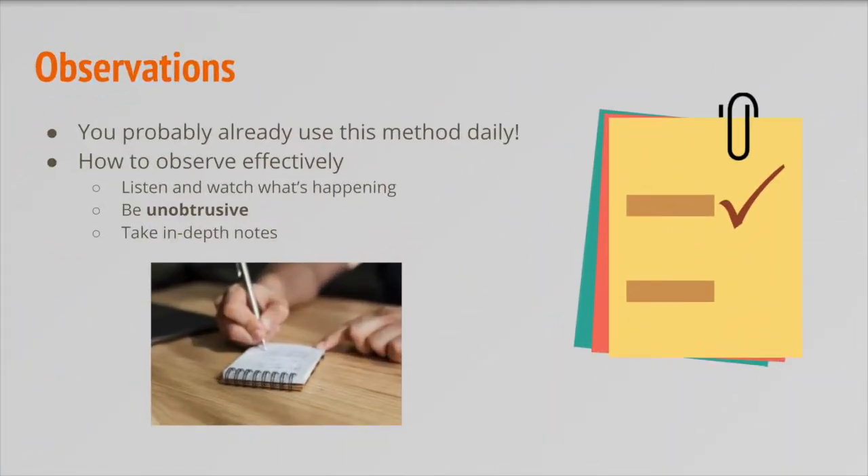Observing is probably a skill you use in your day-to-day life without even thinking about it, but it's also a research method used in YPAR. When observing, it's important to really listen and watch what's happening around you — use all of your senses, don't just focus on what you want to see, and be unobtrusive, meaning you don't interfere. One example is a YPAR project in a high school where students studied how teachers could teach more effectively. The students were trained in research methods, became classroom observers, sat in on teachers' classes and took notes, and later met with teachers and administrators to present their data and make recommendations.